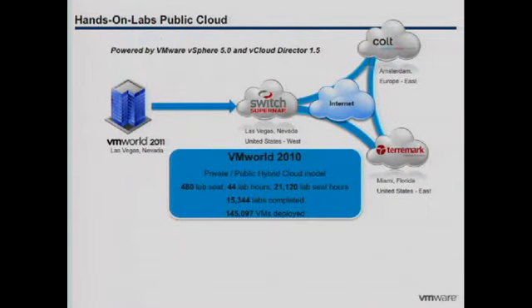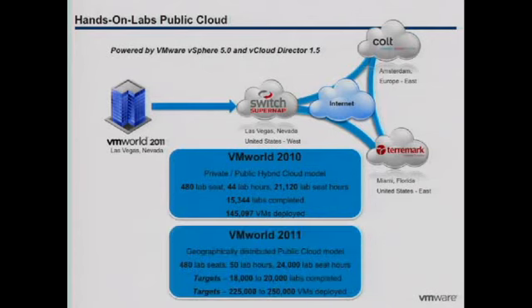As you can see we have three data centers. One is actually here in Vegas. The other two are remote — one on the east coast of the US, the other in western Europe. The numbers on the screen are for VMworld 2010, and we're trying to beat those this year. Last year we had 44 hours of lab; this year we have 50. Last year we had 145,000 VMs deployed. At the moment when I left, the number was 132,000, so we're not going to be beating it. Our original targets for 2011 were 225 to 250 thousand across three data centers.